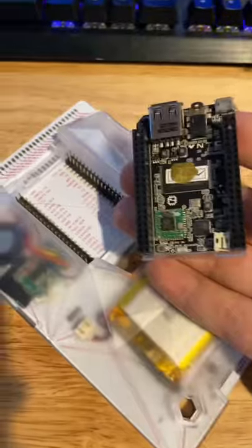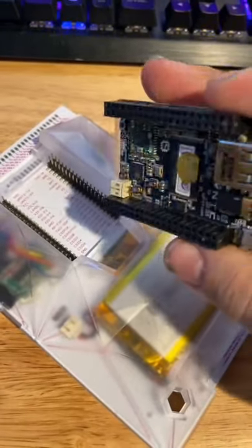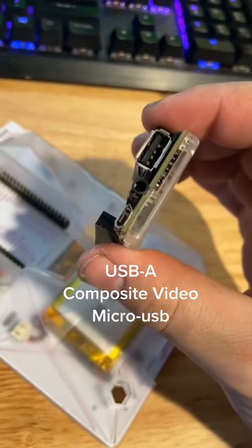And now it actually pops out. Here it is out — just a small single-board computer that they used to sell for $9. On the back of it, there's some super simple I/O like composite video, a USB port, and micro-USB for power.